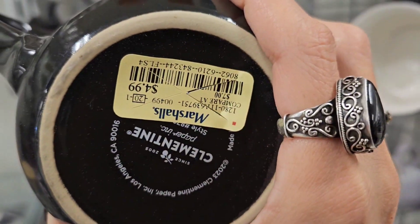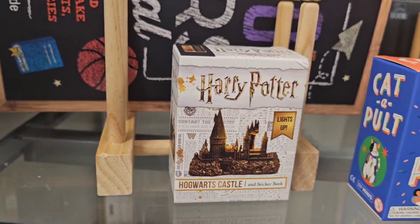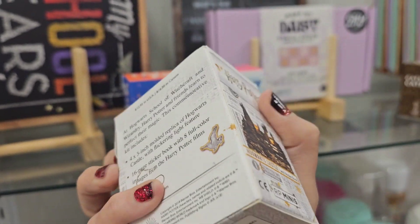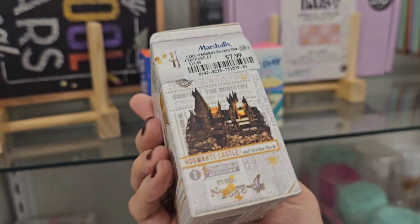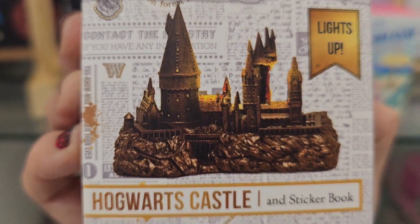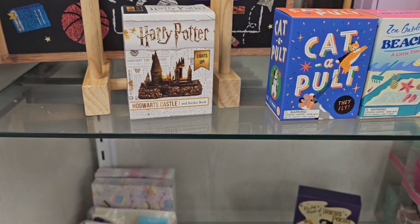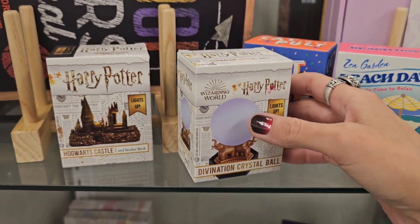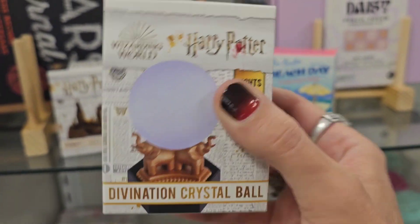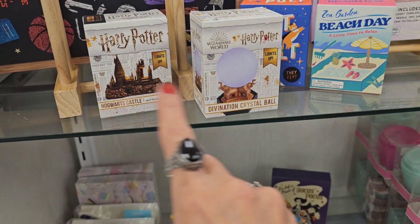For my Harry Potter girls — Hogwarts 3D castle! I spotted it at 7.99 at my Marshalls. I have one, it's really really cool. And another Harry Potter divination crystal ball — I've got this one too, it lights up really pretty. 7.99 — there's two of them.